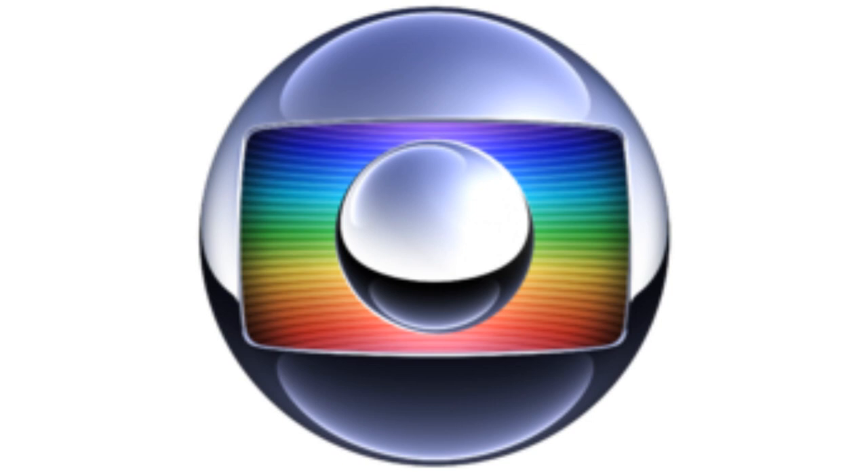2008 to 2014: the screen is more rectangular, the spheres are lighter and simplified, and the rainbow gradient is now formed by little lines. Here is a bumper.